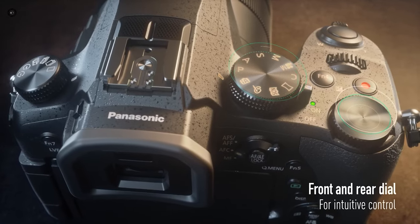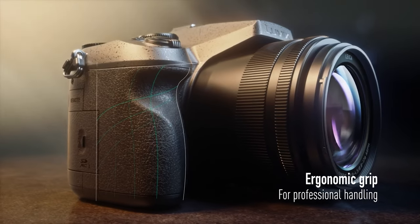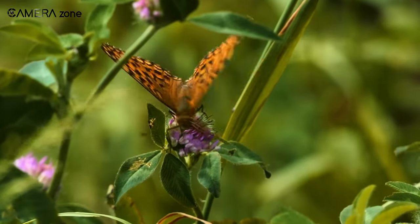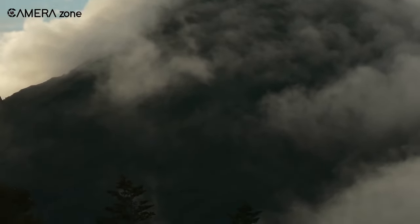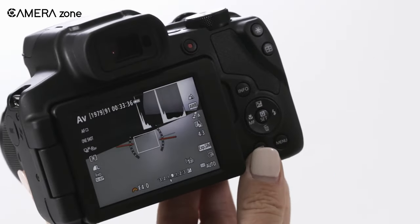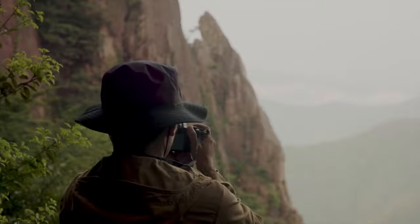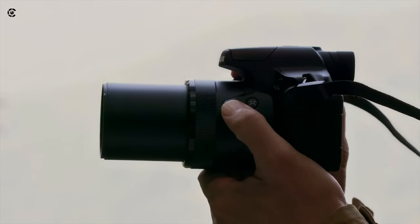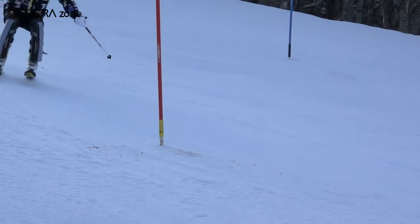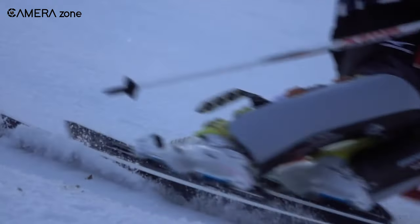Bridge cameras are a fantastic option for beginners because of their portability, ease of use, and being much more affordable than professional cameras. They'll let you experiment and help in identifying your craft and working style. Bridge cameras also have some nifty manual control features that enable you to get used to operating a camera in manual mode. By using a bridge camera earlier in your career, you'll learn what camera and lens you need for your professional photography. Overall, it's an all-rounder if you know how and what you want to capture.